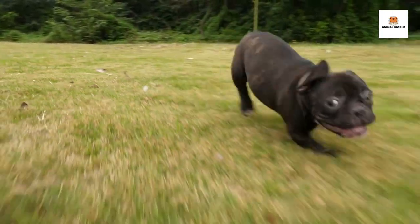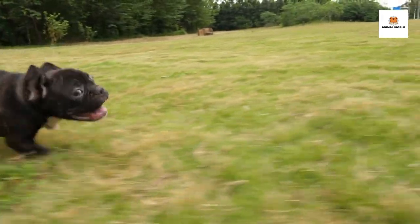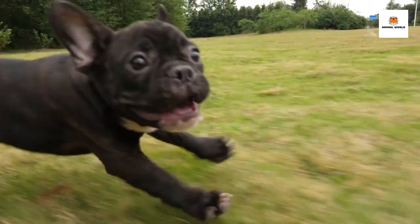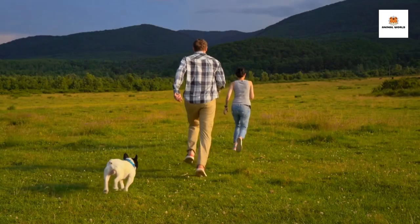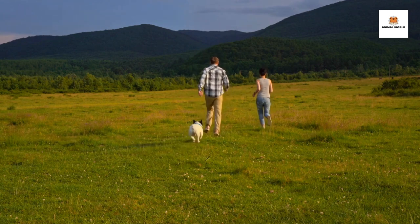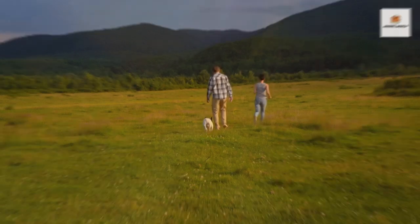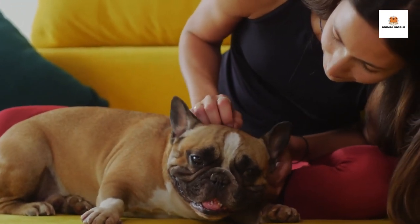Their most distinctive feature is their adorable bat ears, which stand upright and give them a unique look. French Bulldogs are known for their affectionate and friendly personalities. They love spending time with their owners, and they're great with kids and other pets. They're also relatively low-maintenance dogs, since they don't need a lot of exercise and are happy to cuddle up with you on the couch.